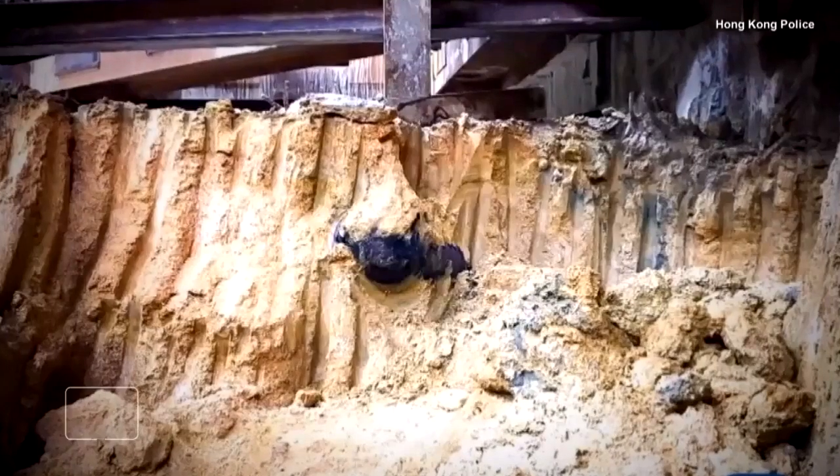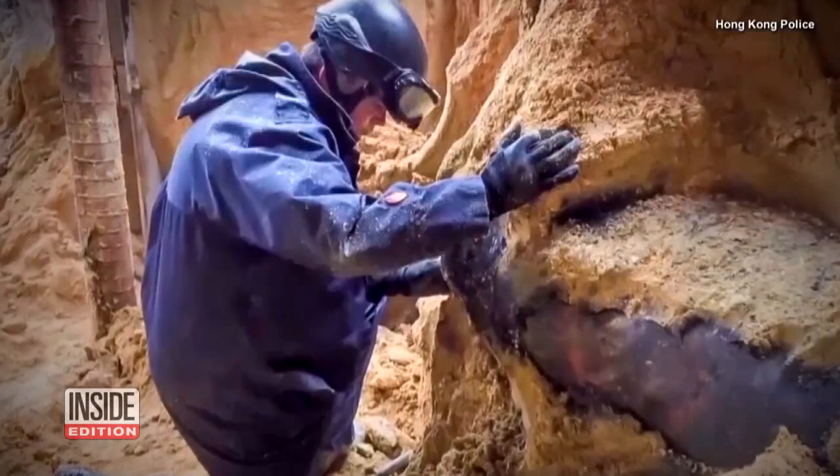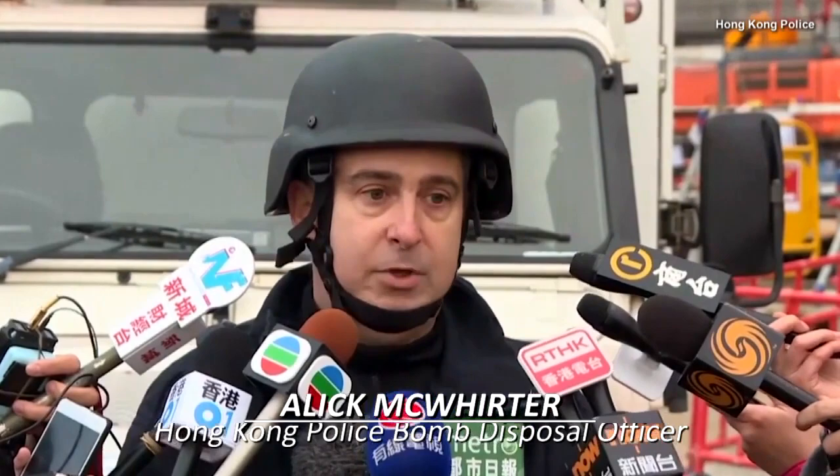It's a potential blast from the past. Bomb disposal crews in Hong Kong are working to defuse a decades-old bomb found during construction. The bomb is in dangerous condition — the fuse mechanism is severely damaged, and the position of the bomb is making it difficult for equipment to gain optimum access.